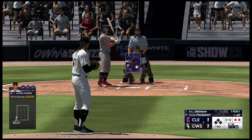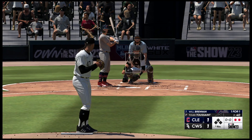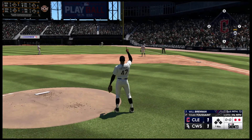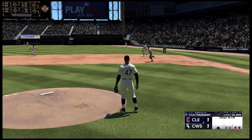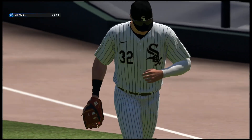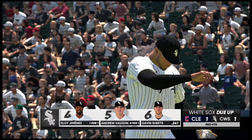And now Will Brennan — high fly ball lifted in the air, right field. Sheets pulls it down, and that's the third out. Nothing doing for the Guardians there. Score remains tied, 1-1.